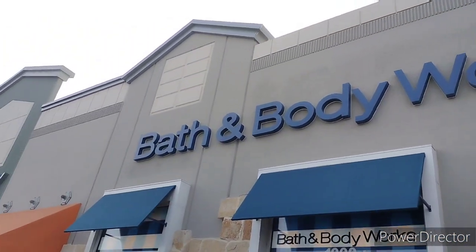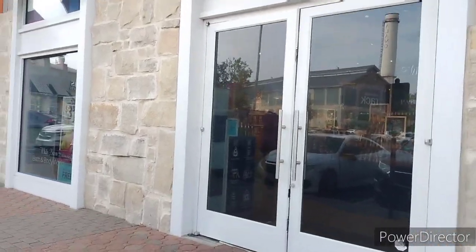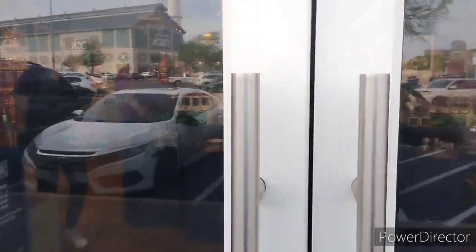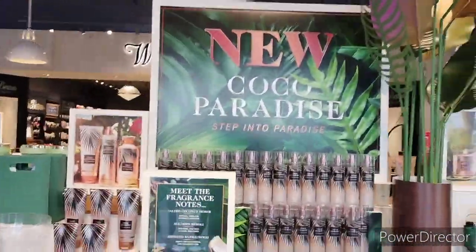Yo yo yo, what's up, welcome back to Shopping More with Kimberly and Santos. Today we are at Bath and Body Works and we haven't been here for a while, so we're gonna go ahead and go inside and do a quick walk through. I'm gonna show you guys the new Coconut Cocoa Paradise — look at that setup they got there.